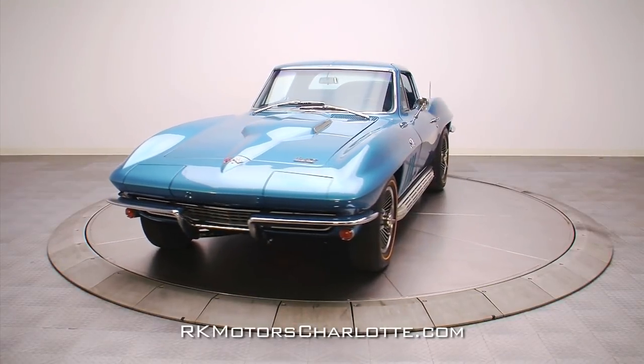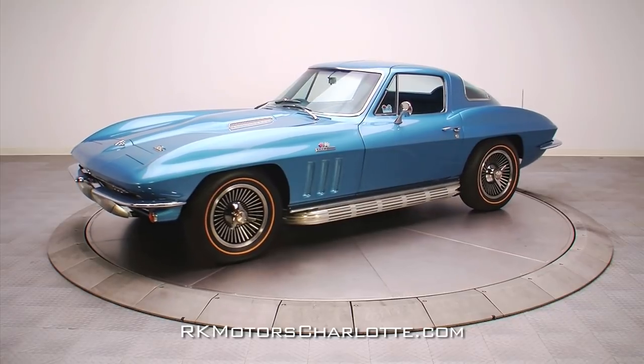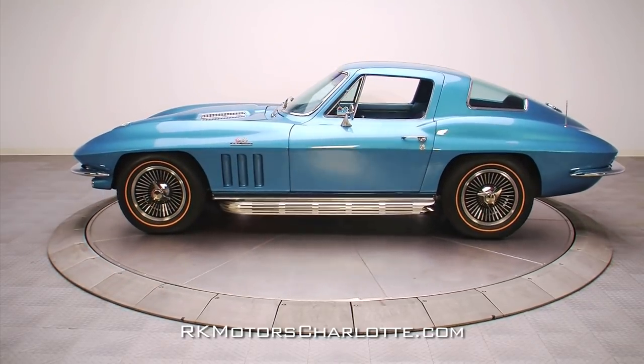This 1966 Corvette wraps a numbers-matching 427 big block and a correct M21 4-speed transmission into a package that will be the center of attention wherever it goes.